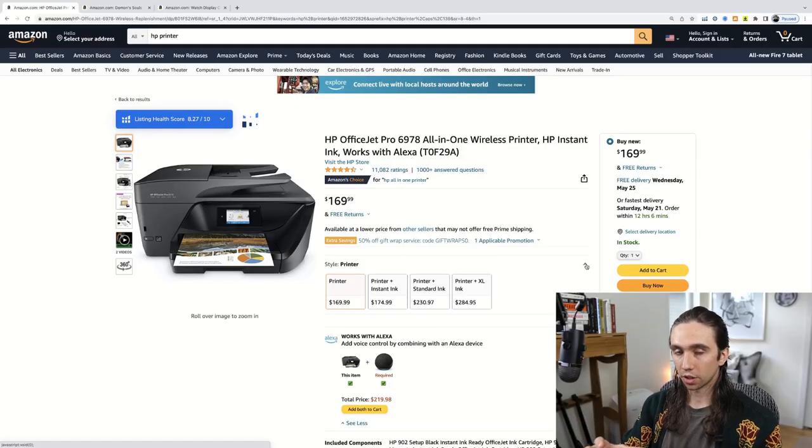I think it's important that we start with a very clear definition of exactly what it is we're doing here as brand builders on Amazon, because there are several different ways that you can sell on Amazon in general. The first one might be wholesale. In this situation, we're going to be working with suppliers to buy other companies' products for a discount. So you might have a lead that a supplier has — say, 50 OfficeJet Pro 6978s for $100 and it's going to cost $10 to ship.